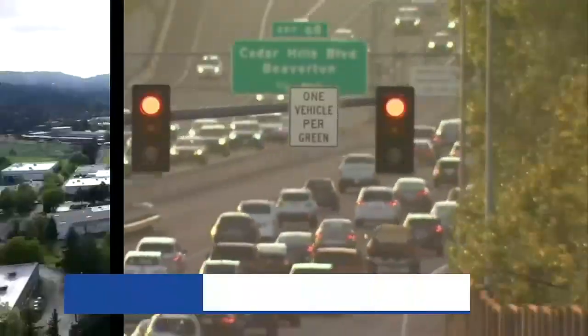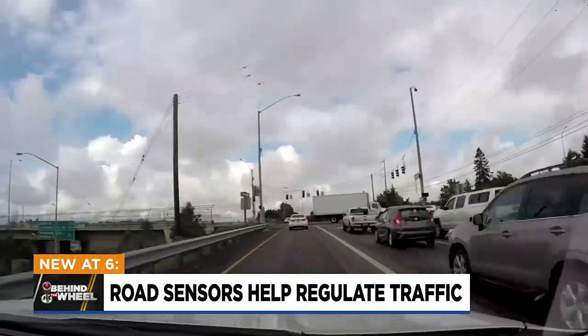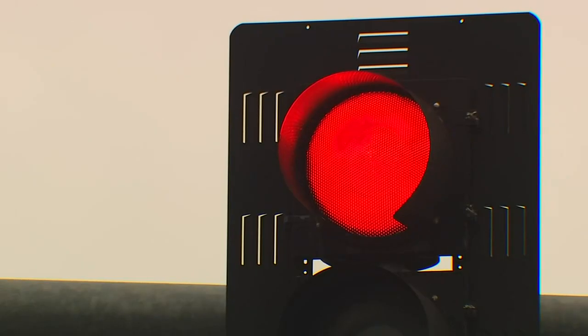Every day, everywhere, every mile. While you're watching the road, the road is watching you.